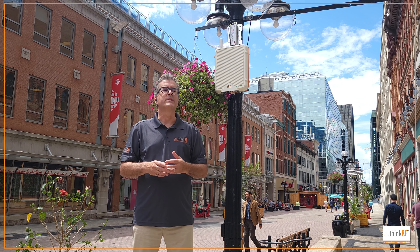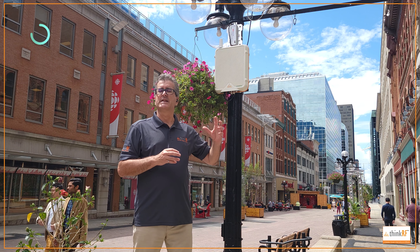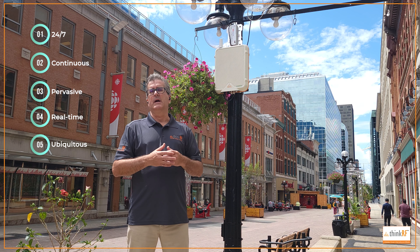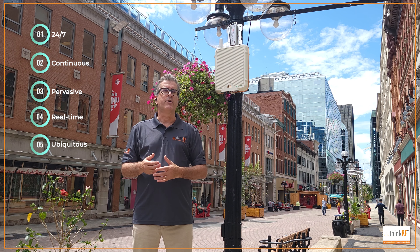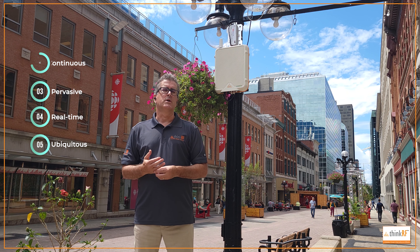Unlike a drive test, where you would get a single snapshot in time in a single location, the SXM system is running 24/7, collecting and analyzing information for the entire area, allowing you to react in real time to what's going on in the field.